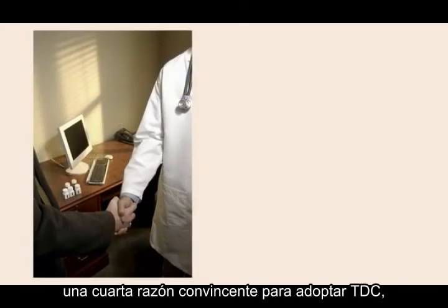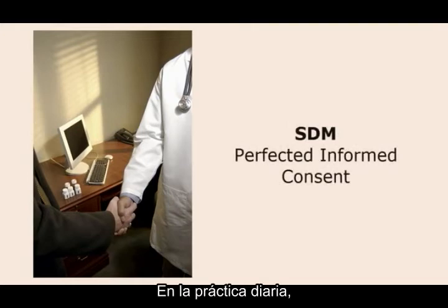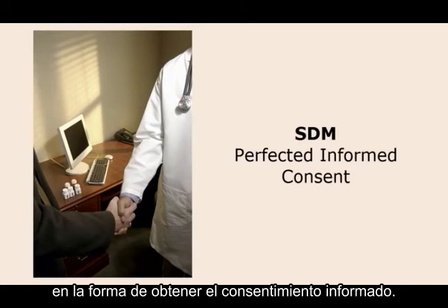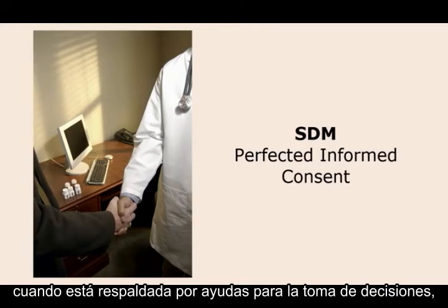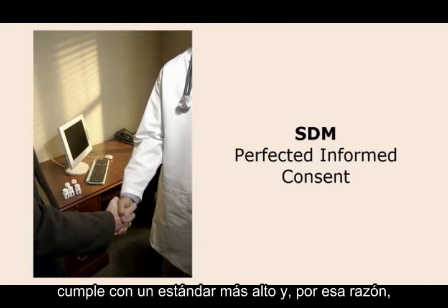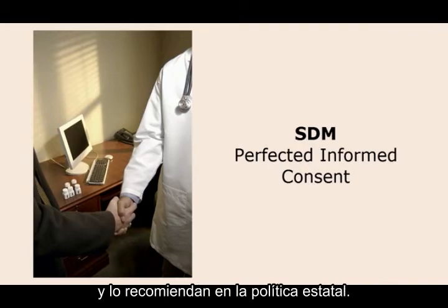And finally, a fourth compelling reason to adopt shared decision-making is that it is perfected informed consent. In everyday practice, there is significant drift away from obtaining informed consent. Shared decision-making, especially when supported by decision aids, is a higher standard, and for that reason is increasingly being adopted by states and recommended in federal policy.